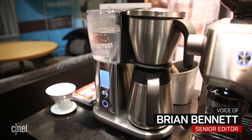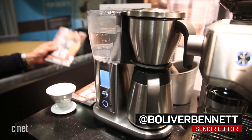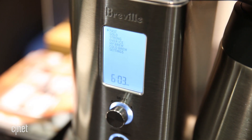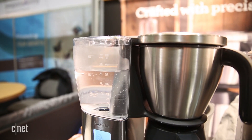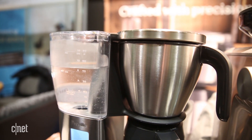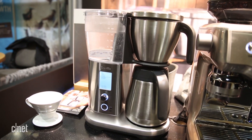Breville's $299 Precision Brewer Thermal is no basic drip coffee pot. The sophisticated kitchen appliance has an electronic PID controller and powered pump which work together to deliver hot water to coffee grounds at the exact temperature and period of time to brew delicious drip coffee.